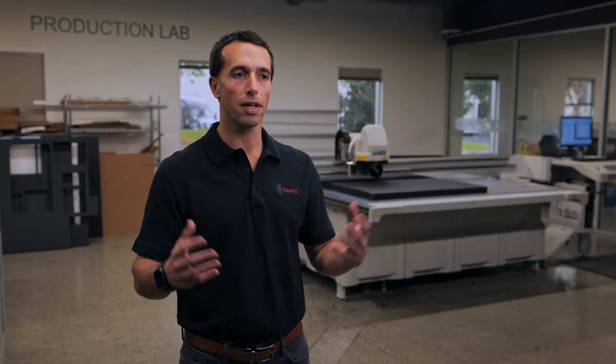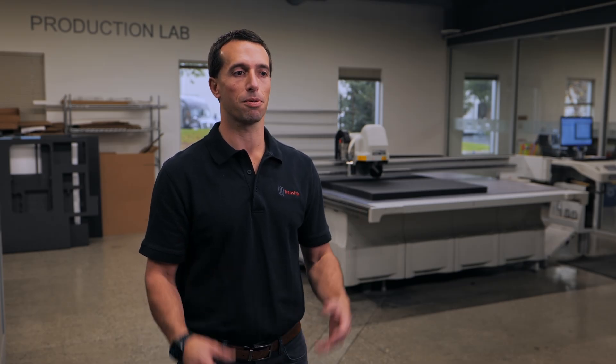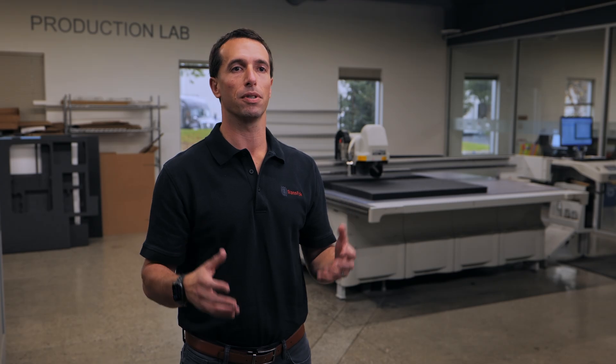I would describe the Global Design Center and Package Testing Lab as a place where our customers' ideas come to life. It's a single location where we can bring together our customers' engineering, procurement, design, and supply chain organizations into a single place and really design the perfect package for them for their high-value shipments.